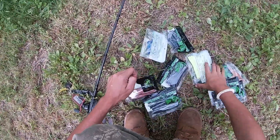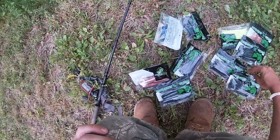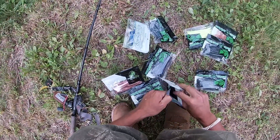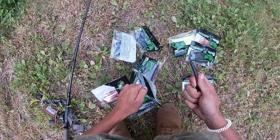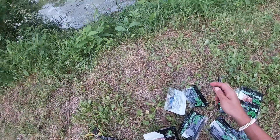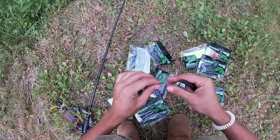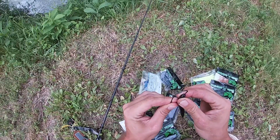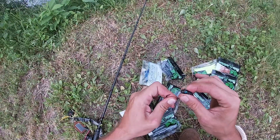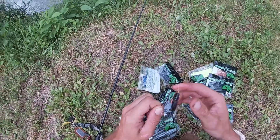Trying to pick the right color for the pond. I think these ones will do pretty good. I rig these up just how I normally rig anything else up — standard old weightless Texas red egg.